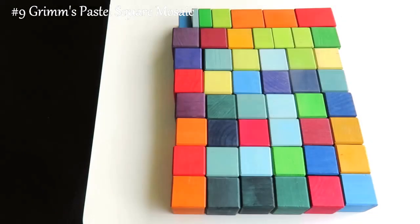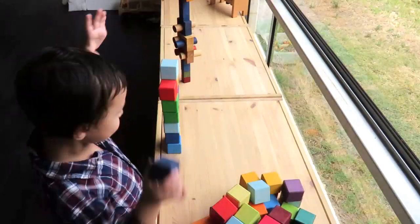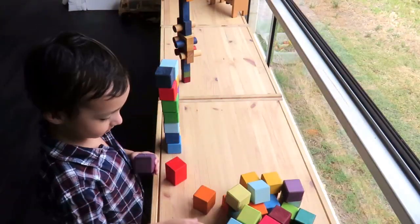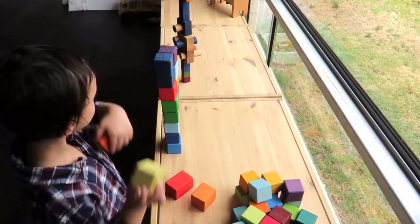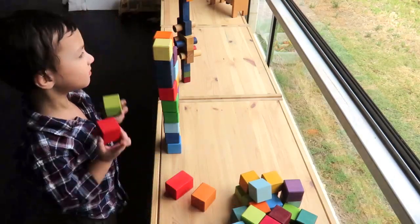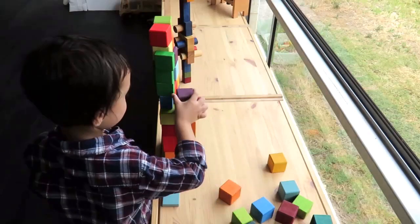The Grimm's blocks are high quality but different to Wooden Story. They have a great range of colors, but there's no wax finish, which means that some of the colors rub off onto each other — though they have their own charm. They have a beveled edge, which is a nice touch, and they're light enough for a baby to use and not get hurt by a collapsing tower.